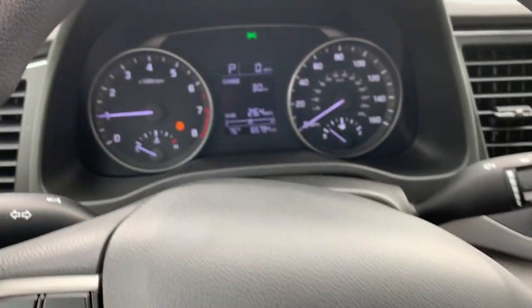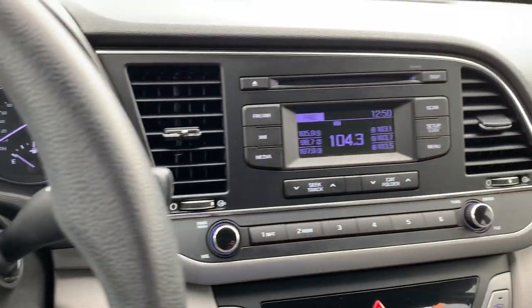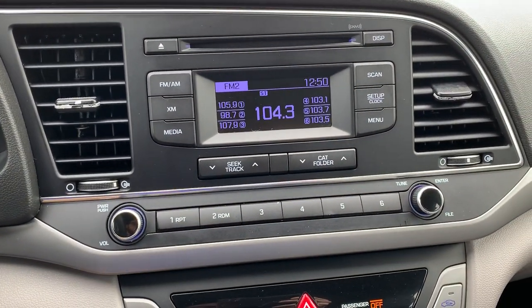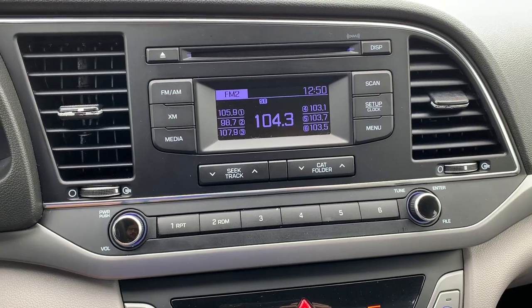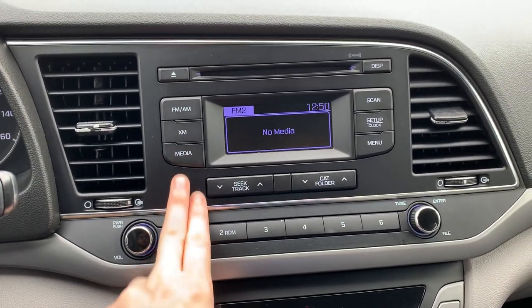You'll be able to select from a variety of audio sources, including FM, AM, and XM. Media inputs are available as well.